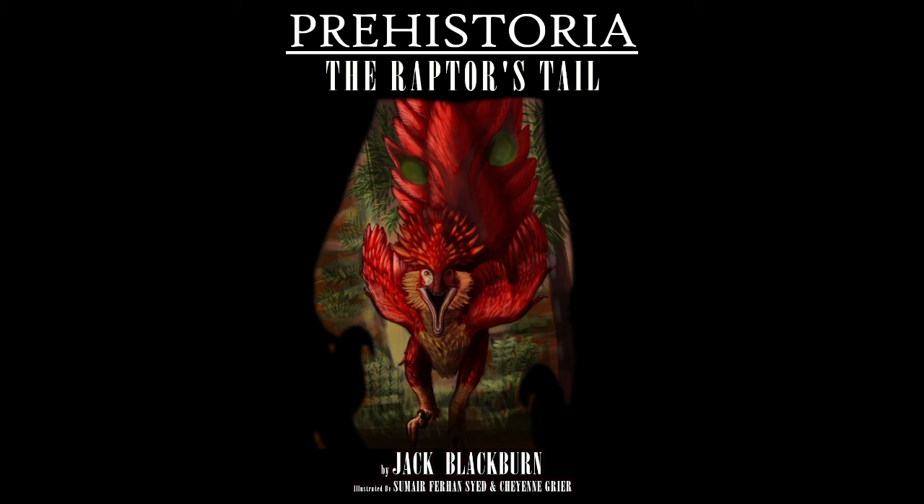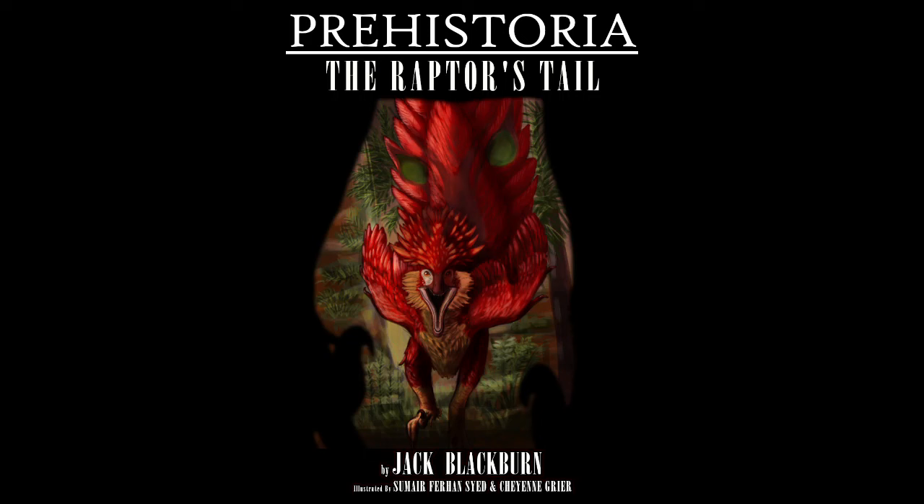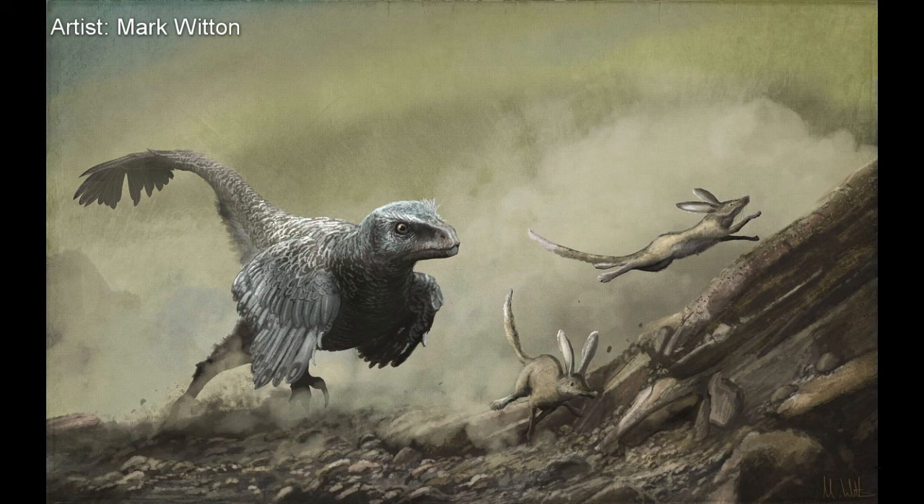But I'm getting ahead of myself. What even is Prehistorica, and what is it about? Prehistorica: The Raptor's Tale follows a mother Adasaurus — a larger cousin of Velociraptor — as she cares for her nest of eggs and tries to survive in what is now Mongolia, 70 million years ago.